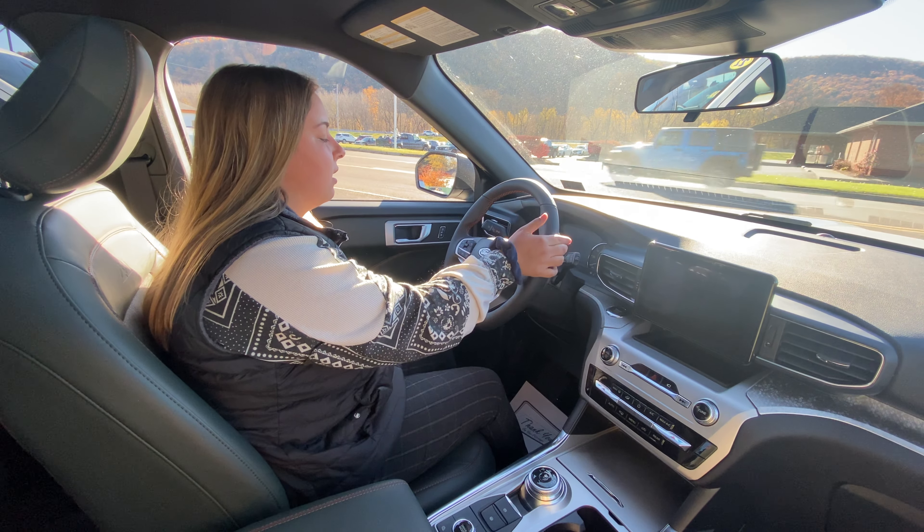One good feature about this is with cold weather coming up, this has a heated 360 leather steering wheel as well as heated seats on both sides. So if you're in the market for a Ford Explorer, come on in.